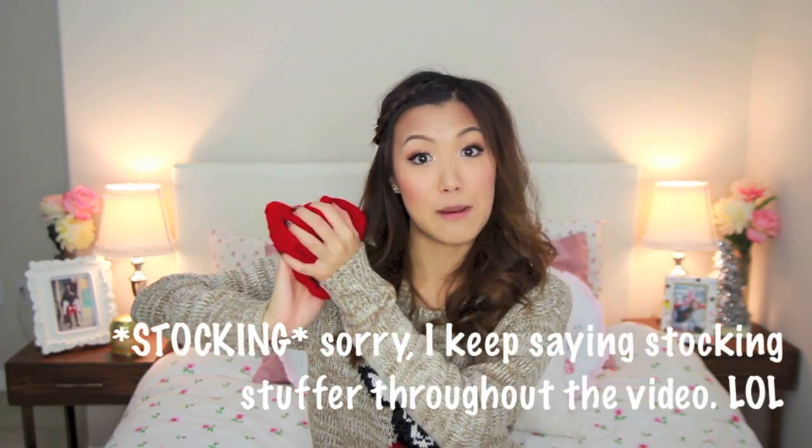The next thing would be a beanie. Beanies aren't that expensive depending where you get them. This one I got on sale — I think it was about three dollars. Beanies are super cute and you can wear them with almost any outfit, so I thought this would be a cute stocking stuffer for your friends and family.